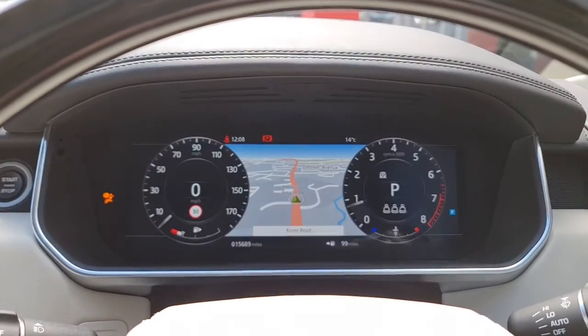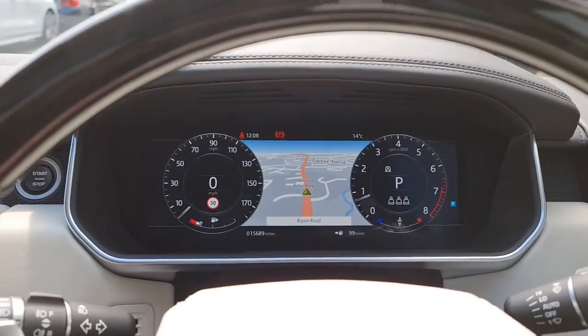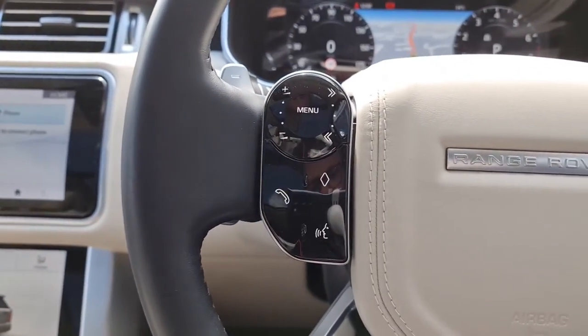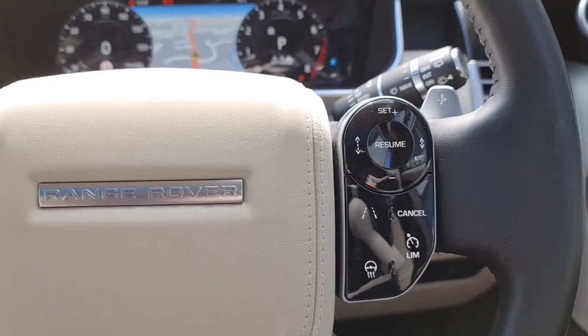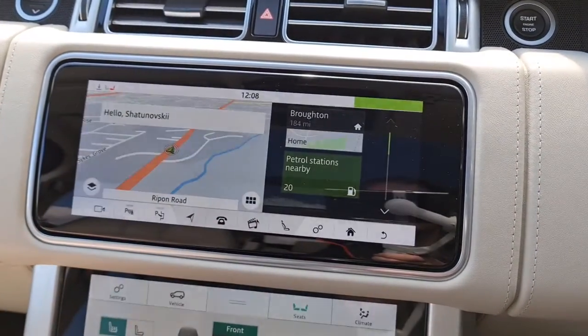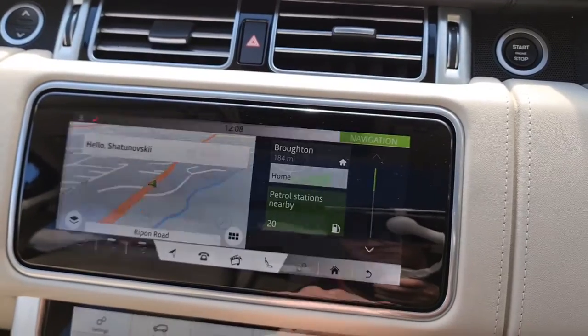We're sat behind a heated, half leather, half wooden multifunction steering wheel. We've got the paddle shifters for easy gear change, and the digital cockpit in front of us showing the mileage, which on this particular Range Rover is 15,689 miles.